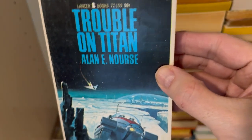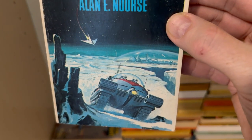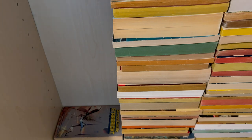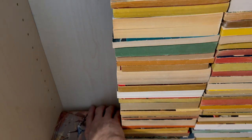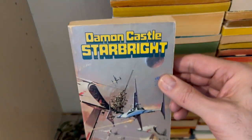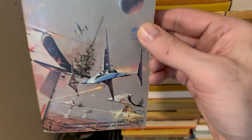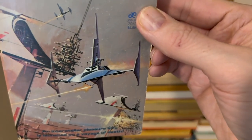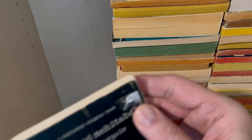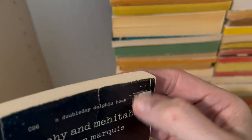Trouble on Titan by Allen E. Nourse — cool, right? Moon-rover kind of thing on Titan, which is a moon — it's not the moon, but it's a moon. It's dusty here, I dust every — it's dusty. Starbite by Damon Castle — very cool spaceships and a lot of action going on, laser beams shooting out all over the place. And the sticker — golly, why?